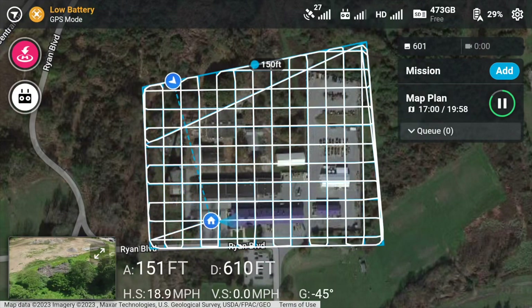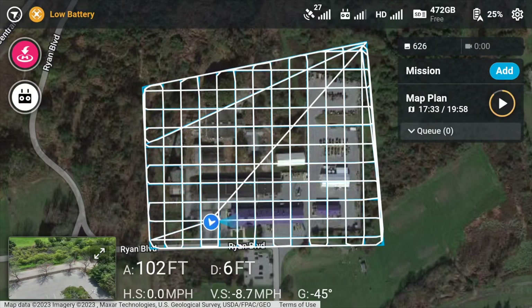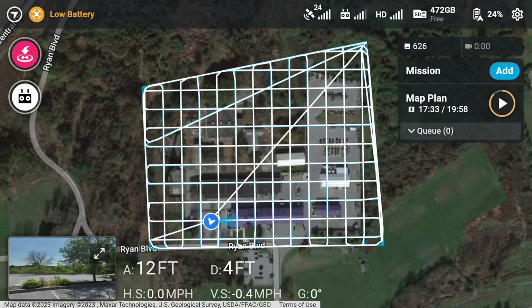Once your mission finishes up, the drone spins around and flies back to your home point, landing right where you took off from. This entire process is entirely automated, making things very easy.